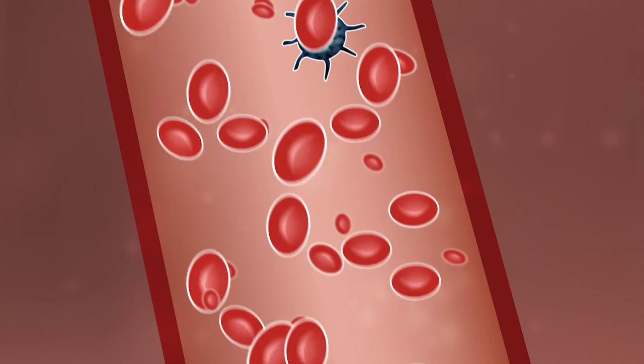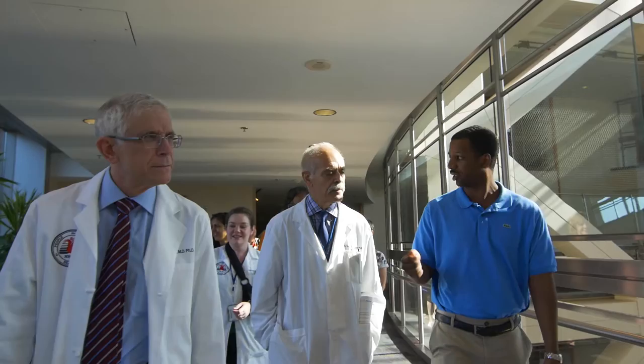So what we're trying to do is find a single cell in the midst of blood, which is composed mostly of red cells. There are millions of red cells in the blood, and what we're trying to do is find that one LAM cell that's in the middle of these millions of red cells.